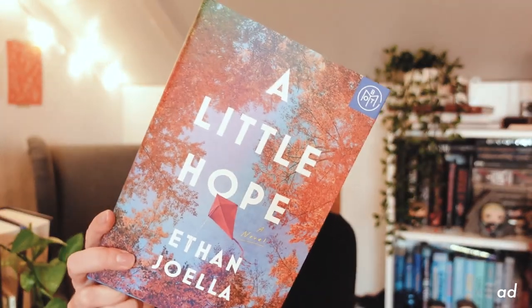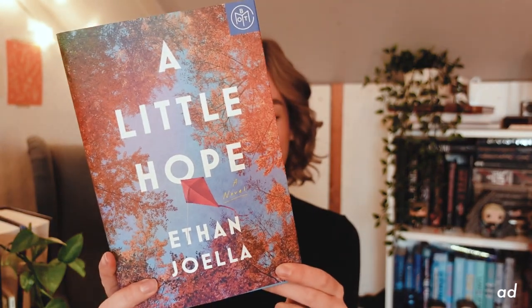Next up, we have A Little Hope by Ethan Joella. A Little Hope is an ode to the beauty of the everyday. This novel traces the losses, loves, and dreams of a small Connecticut town. It seems like it's going to be a very impactful read.